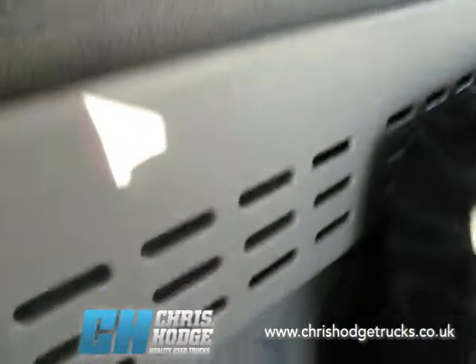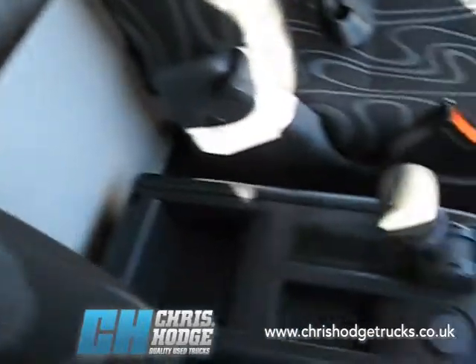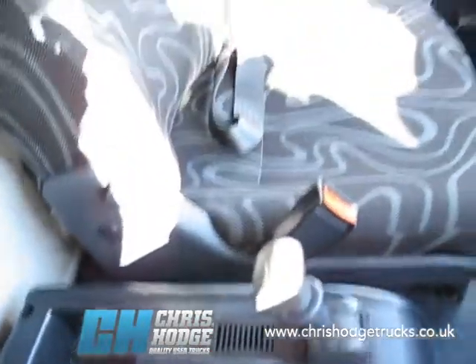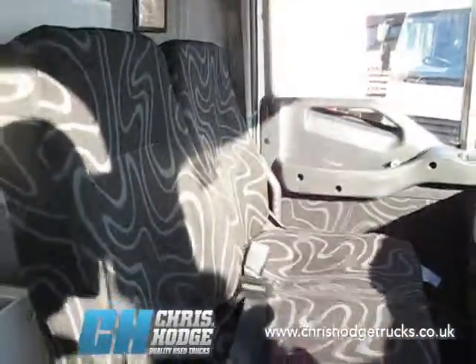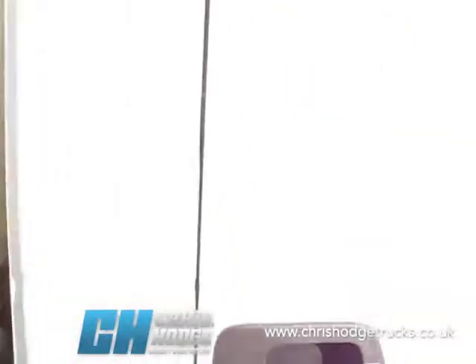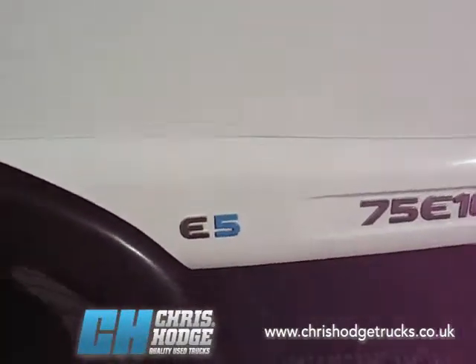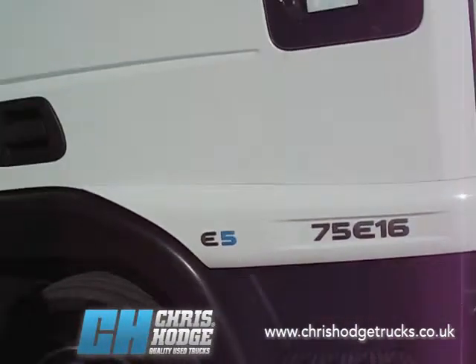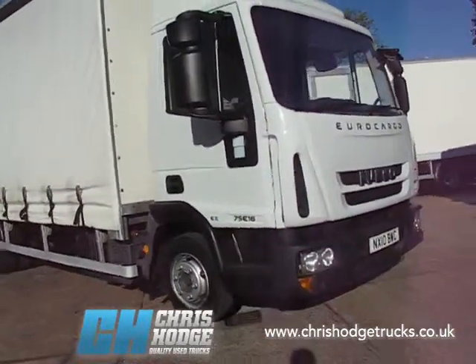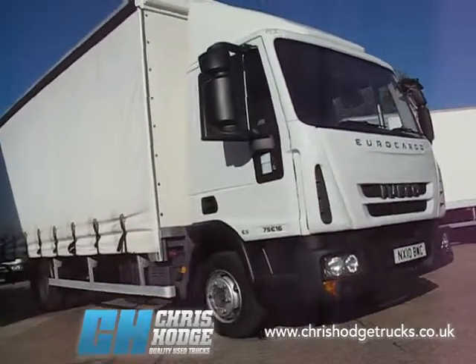The Euro Cargo comes with storage along the top there next to the Digi-tach, storage on the back wall, and a little storage console by the park brake. So if you're interested in a little urban warrior — a seven-and-a-half-ton curtain sider, late 10-plate, Euro 5 — why not give Chris and the team a call and find out all about the Euro Cargo 75E16.